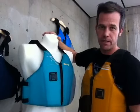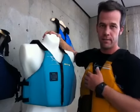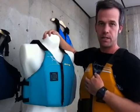Hey, I'm Phillip Curry from Astral Boise, and I'm here to talk to you about the Linda and the Ronnie, which are two new vests that we're bringing into the market in March of 2012.